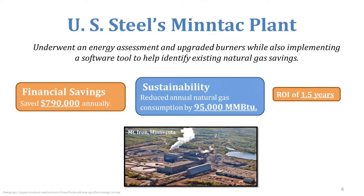Natural gas is also a big area to look at when reducing costs and improving environmental impact. U.S. Steel's Mintac plant is a great case study. They went through an energy assessment and realized that upgrading their natural gas burners could save a ton of money. In fact, they saved over $790,000 annually in natural gas usage, with an ROI of 1.5 years and a reduction in consumption of 95,000 million BTUs.